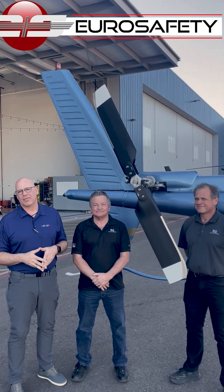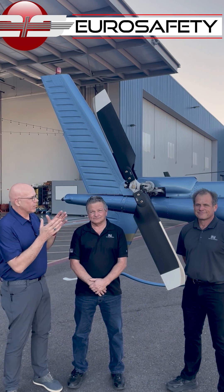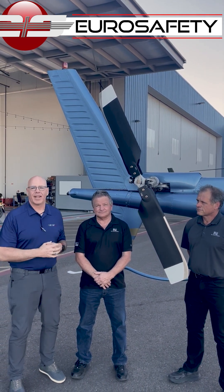Hi, it's Kevin Nelson with Erosafety, Nelson Aerodynamics, today here in Phoenix, where Dean Rosenloff from Van Horn Aviation is going to share what we did today.